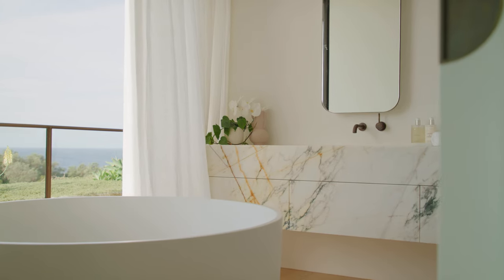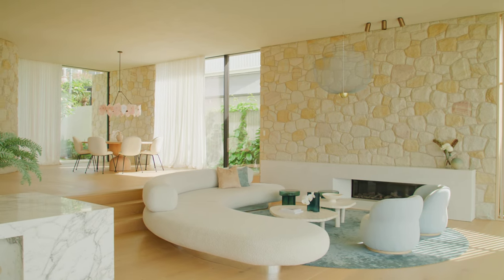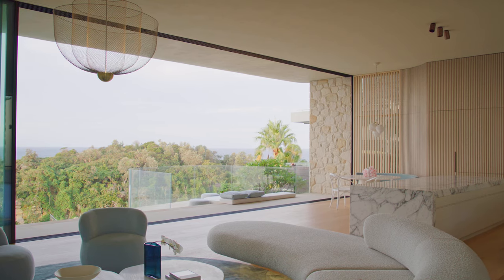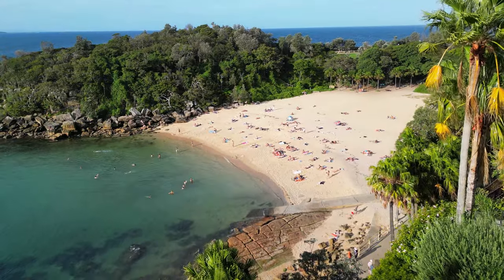Madeleine Blanchfield's design beautifully balances with sensitive detail, echoing the site, and yet has grand proportions with huge expanses of glass and double-height ceilings from living, dining, and flowing out to the terrace. It truly captures the drama of the Bower Break and the gorgeous Australian coastline.